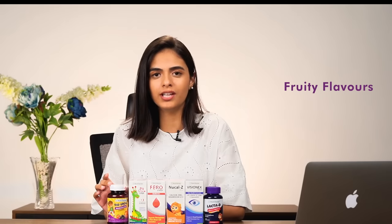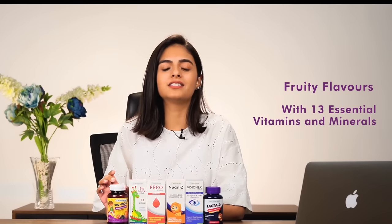First of all, we have Biogrow gummies and Biogrow syrup. The good thing about Biogrow gummies is that we have fun-filled fruity flavors. Secondly, we have 13 essential vitamins and minerals, which are very important for natural and normal development.